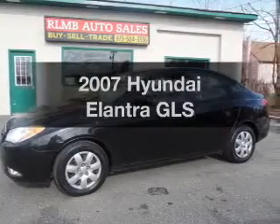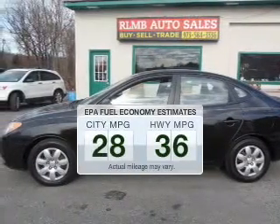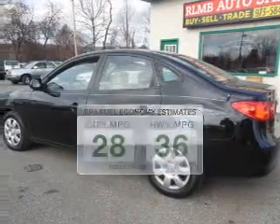Get noticed in this 2007 Hyundai Elantra. If you're looking for a first-rate auto, this one could be yours today. Better gas mileage means better long-term driving, and this ride delivers with a great low fuel consumption rate.